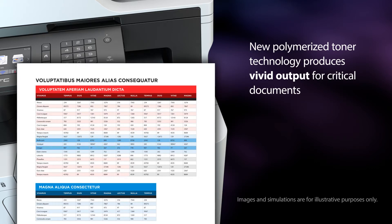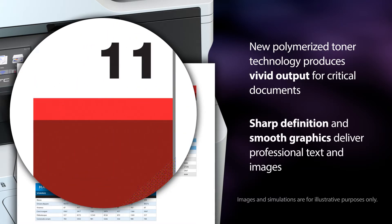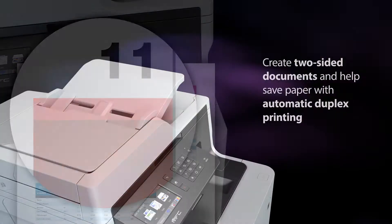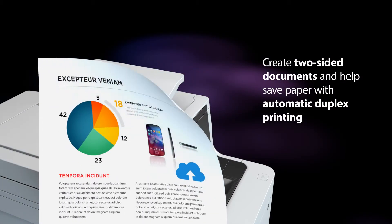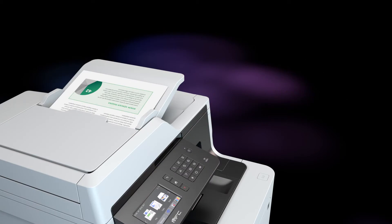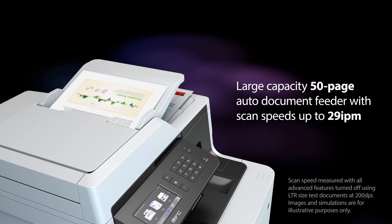Brother delivers business quality output for presentations, correspondence, reports, proposals, and more. Automatic duplex printing helps save time and paper usage. Fast scanning and a 50-page capacity auto document feeder helps minimize scanning time.